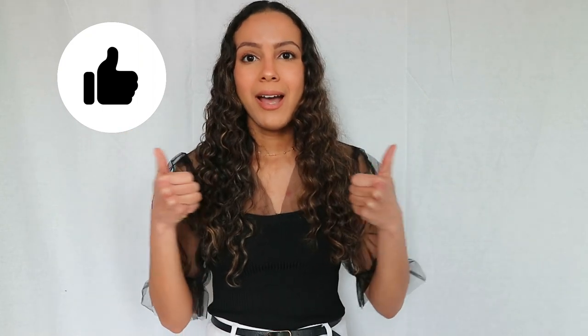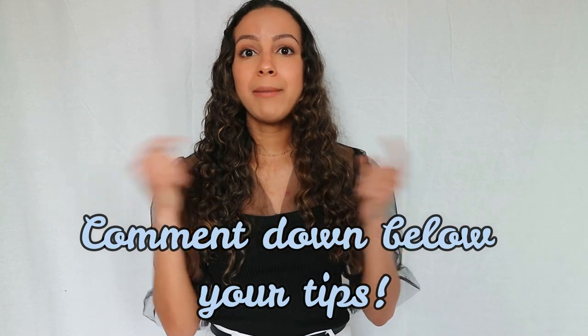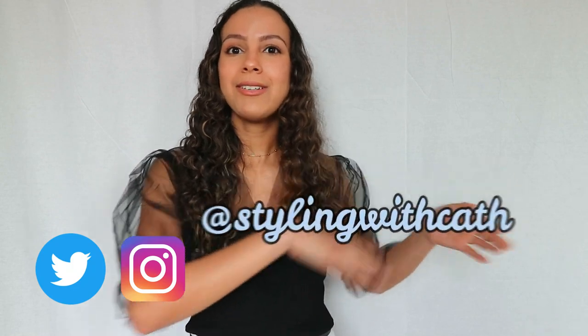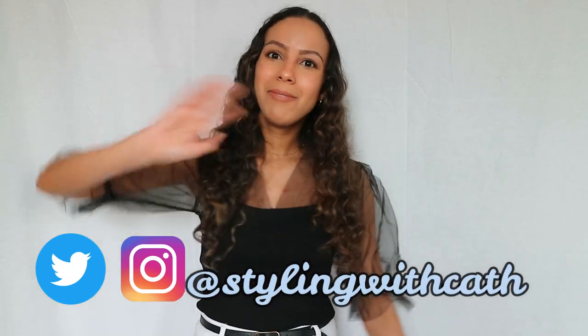That was my video, guys! I hope these tips help you as much as they've helped me during this quarantine. Thank you so much for watching — can we get this video to 10 likes? Give it a thumbs up if you liked it, and comment below with any tips I didn't mention that have been helping you. If you want to support the channel, please subscribe — it would mean a lot. You can also follow me on Instagram or Twitter. I'll see you in the next video, bye guys!